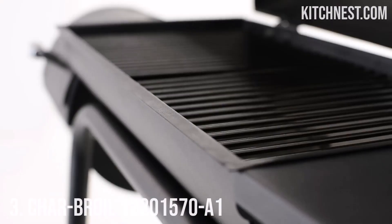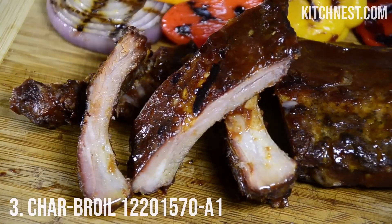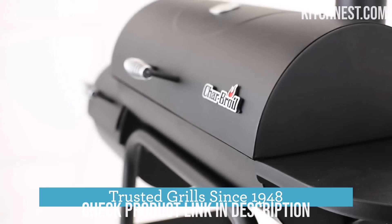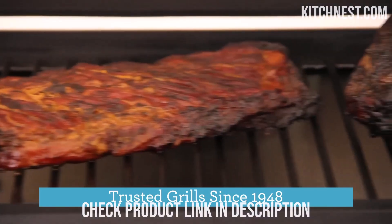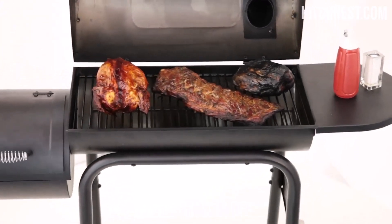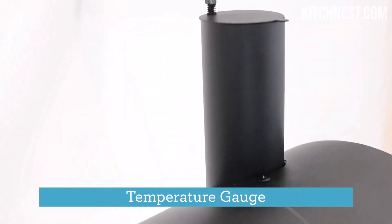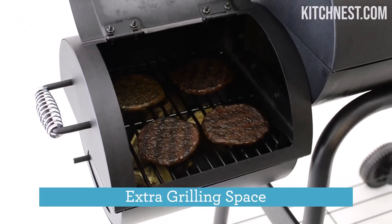Number 3: Charbroil 12201570A1. The Charbroil 12201570A1 emerges as a true gem in the world of outdoor cooking, offering a seamless fusion of offset smoking, barbecue, and charcoal grilling. Elevate your outdoor cooking game with this exceptional combination, which enables you to explore a wide range of cooking techniques — from infusing smoky flavors to perfectly grilling your favorite meats and creating sumptuous barbecue delights. This grill's versatility is a testament to its commitment to enhancing your culinary experience.